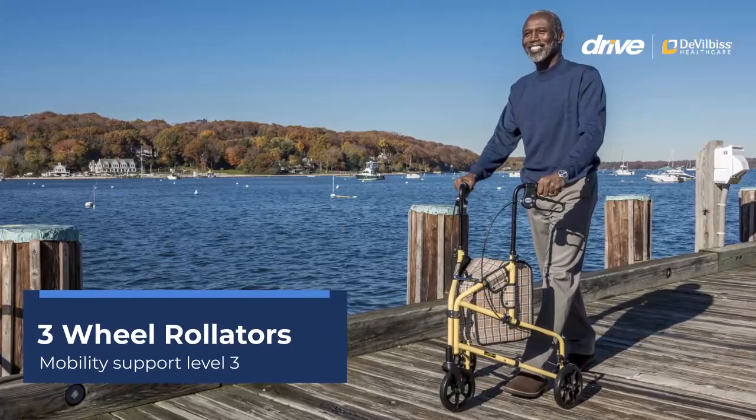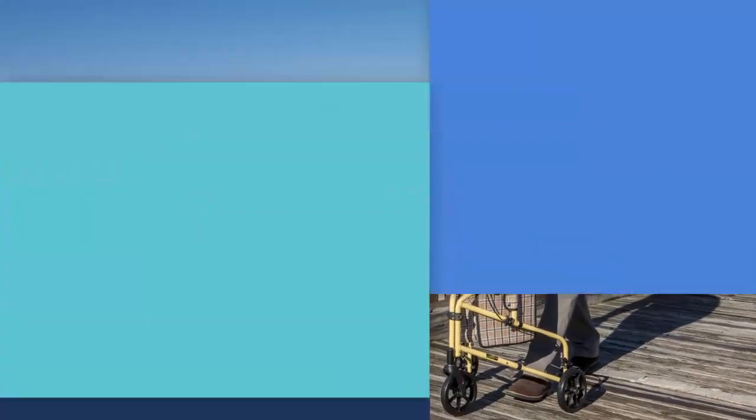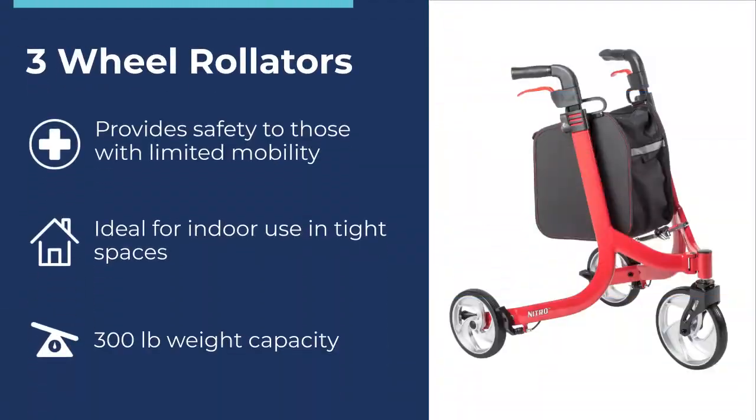Three Wheel Rollators – Mobility Support Level 3. Three Wheel Rollators are a great mobility option for those with limited mobility. The three wheel design provides increased maneuverability in tight spaces and is ideal for indoor and outdoor use. They have a weight capacity limit of 300 pounds.